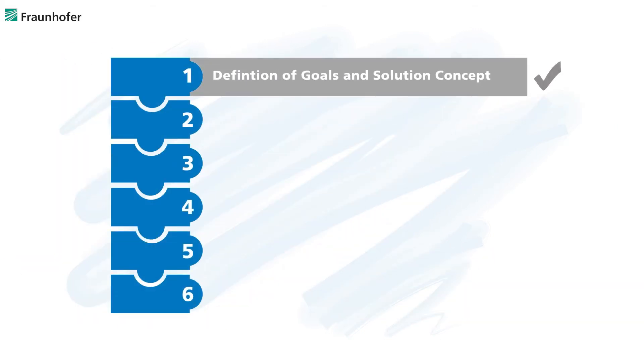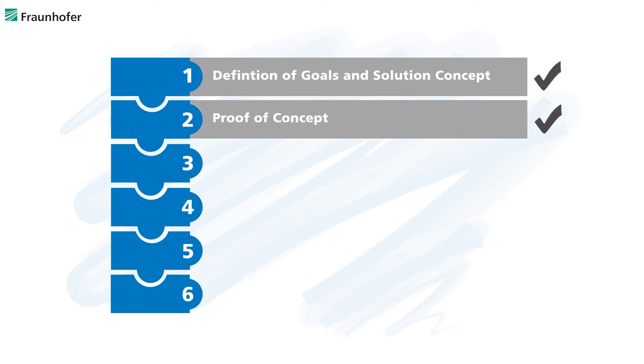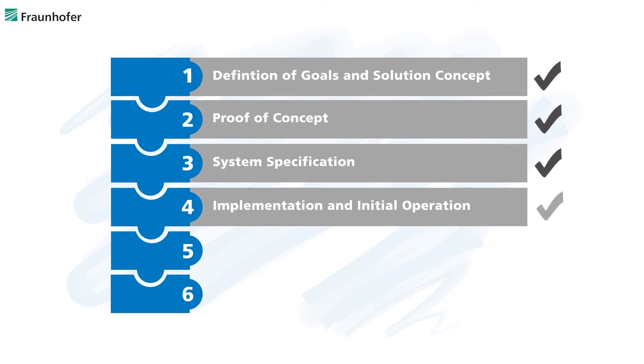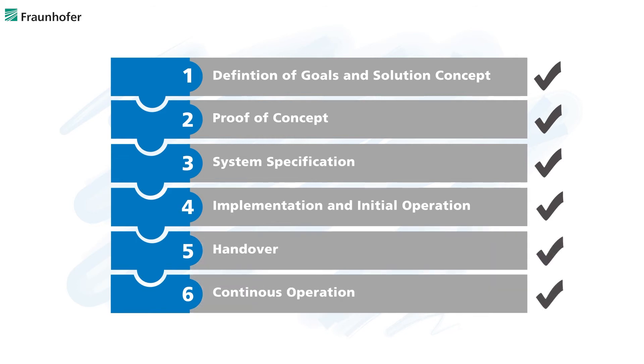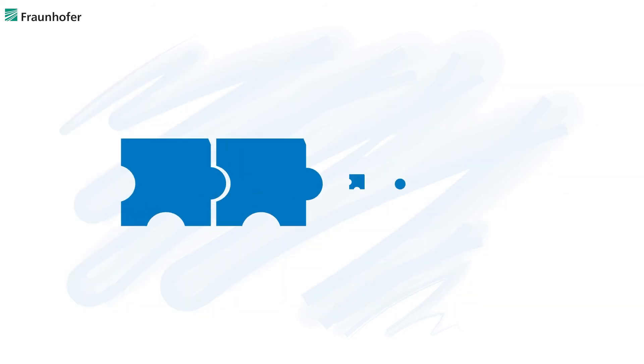The succeeding steps, starting with the definition of the optimization goals, the proof of concept, the system specification, the implementation, the handover to the operators, and the continuous operation, are all evaluated by milestones to assess the achievements. The proposed procedure was successfully applied in several industrial projects by the contributing partners in ML4P. To facilitate the appliance of machine learning techniques in industrial production processes, a wide range of software tools have been developed in ML4P.